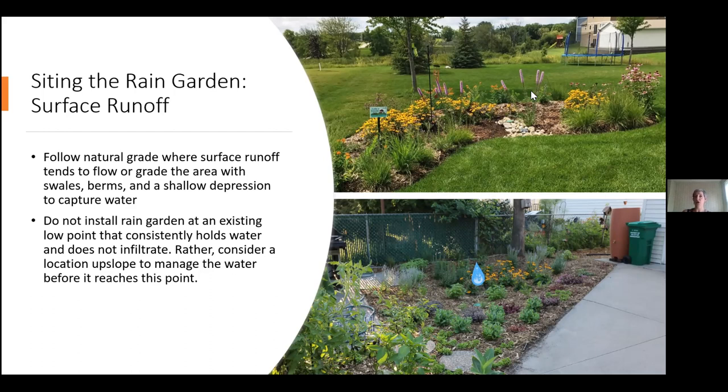You can grade your yard to direct and capture water through a series of swales and berms and a shallow depression. One thing to keep in mind: regardless of how you're directing the water, you don't want to install a rain garden at an existing low point that consistently holds water and doesn't infiltrate. If you have a wet spot in your yard that is holding water for longer than 72 hours after a heavy rain event, this is not a great location for a rain garden. You might think about some alternatives — is there a better location upslope where you could install your rain garden? Or you could think about some soil amendments that might help to infiltrate that water into the soil.